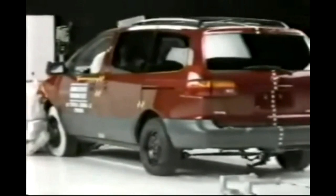The Toyota Sienna did better overall in Insurance Institute crash tests than any other vehicle tested, ever.